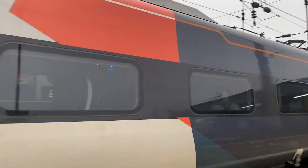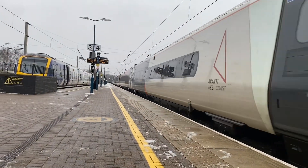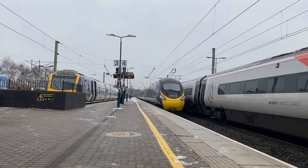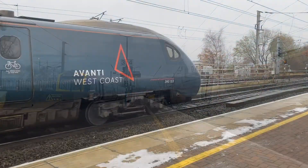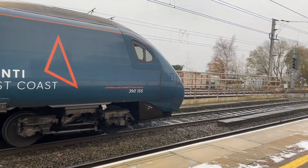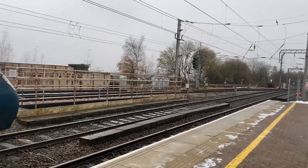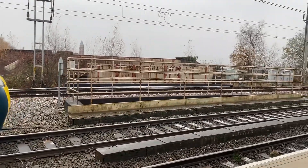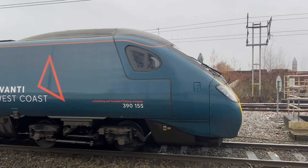So it's Penny, 390.122, off to London Euston. About to leave - 390.155, this will be bound for Glasgow Central. While we're pulling this end. Off it goes, 390.155.